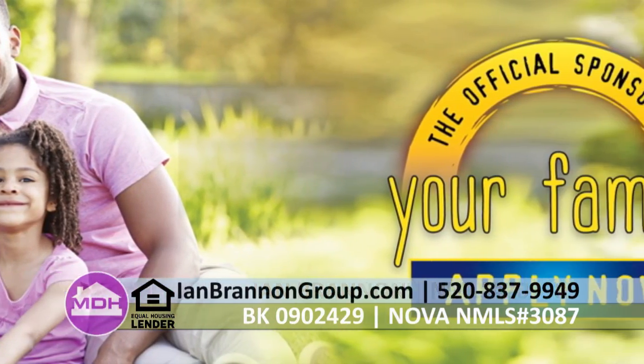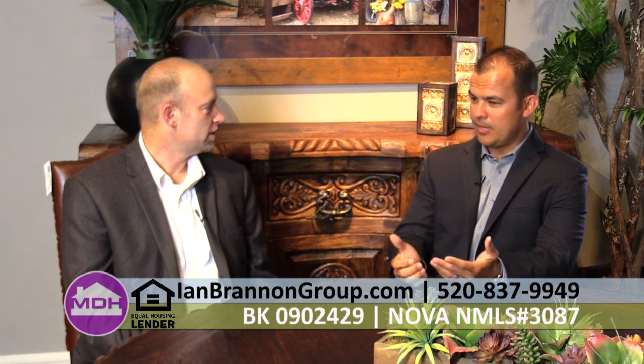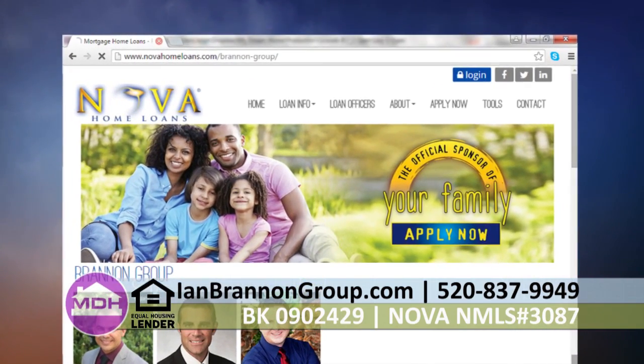We were moving and looked at renting versus buying — my rent payment was actually going to be more than my mortgage payment. We're finding that's the case for most people. I do several loan applications for people who want to buy their first home, and I end up finding their mortgage payment goes down a hundred bucks a month from what they're renting at right now. To get in touch, they can give me a call at my office at 520-837-9949, or visit my website at www.ianbrannongroup.com.